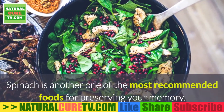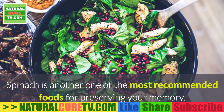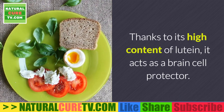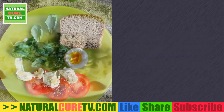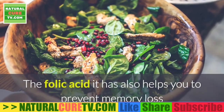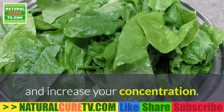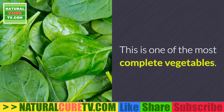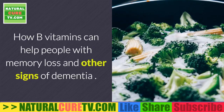Natural solution six: spinach. Spinach is one of the most recommended foods for preserving your memory. Thanks to its high content of lutein, it acts as a brain cell protector and prevents their degeneration. The folic acid in spinach also helps prevent memory loss and increase concentration, making it one of the most complete vegetables.